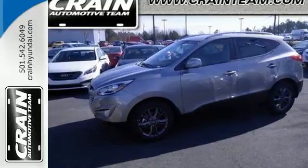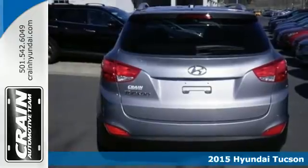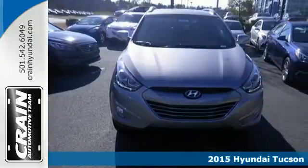It's a 2015 Hyundai Tucson. Rule the road in this tech-savvy SUV. Stay connected with the Bluetooth hands-free phone and audio system.